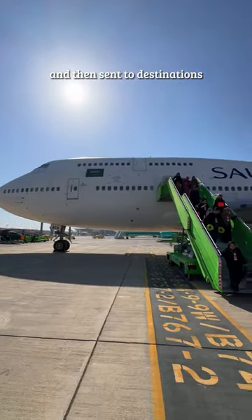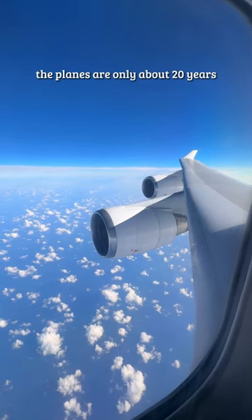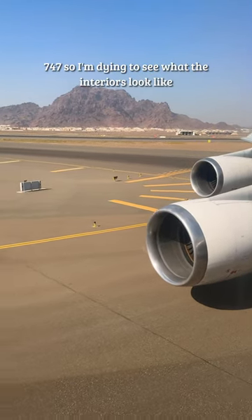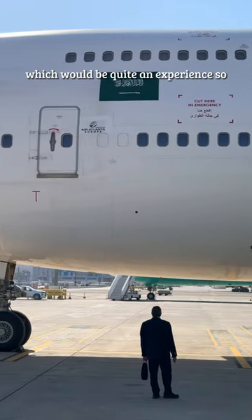They're sent to destinations with large populations of Muslim pilgrims. The planes are only about 20 years old, which is young for an older generation 747, so I'm dying to see what the interiors look like. I feel like there's a chance the interiors are 20 years old too, which would be quite an experience.